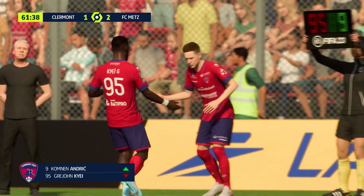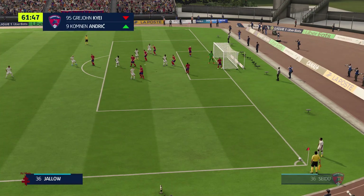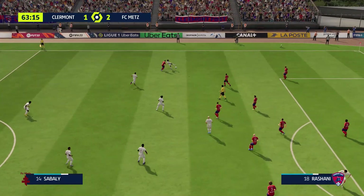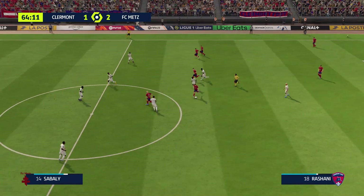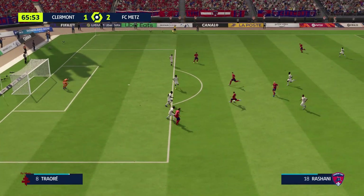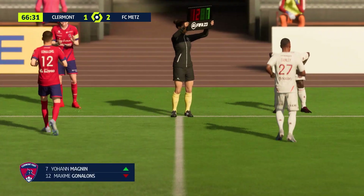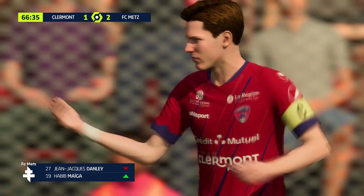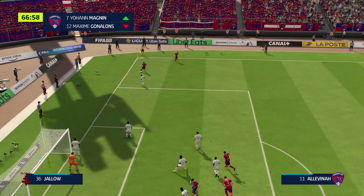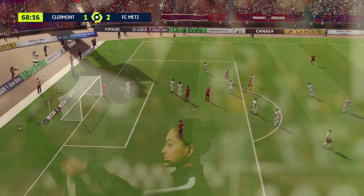Over it comes and he clears the danger. Not the pass he had in mind. Neto Borges, Komnen Andrić — oh he's gone for goal, and the keeper is showing tremendous command. It is substitution time at this juncture, not just from one side but from both. And quite simply, wide of the target — time for the change now.